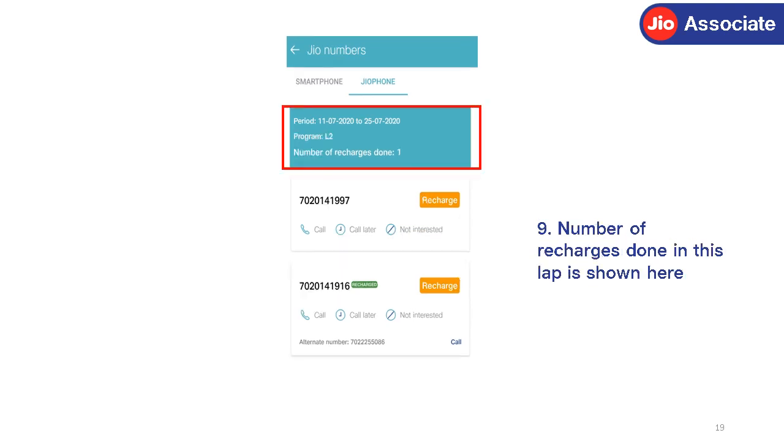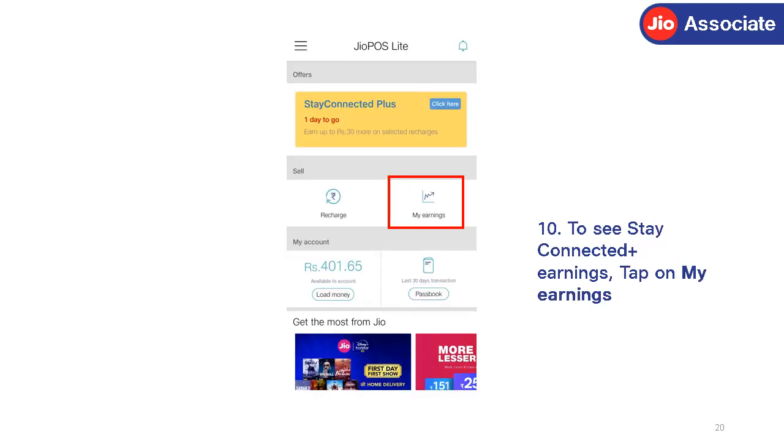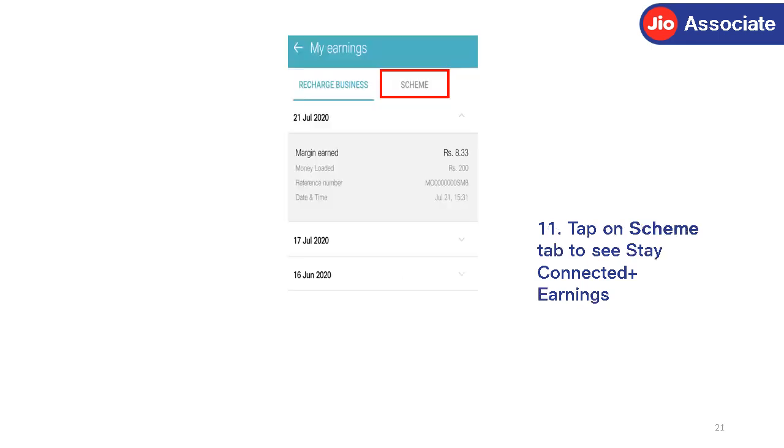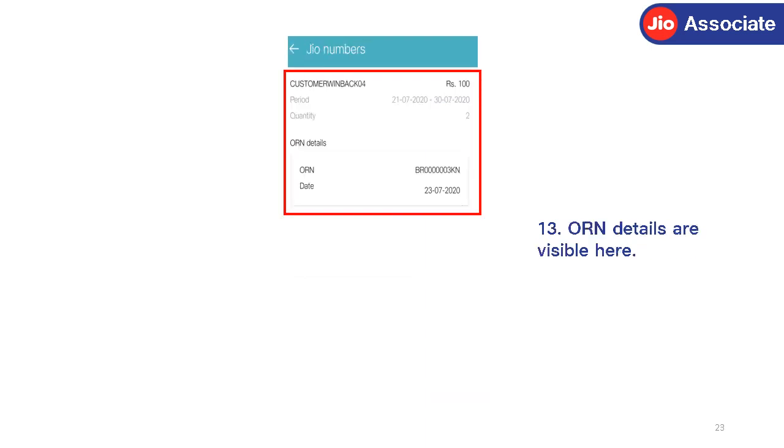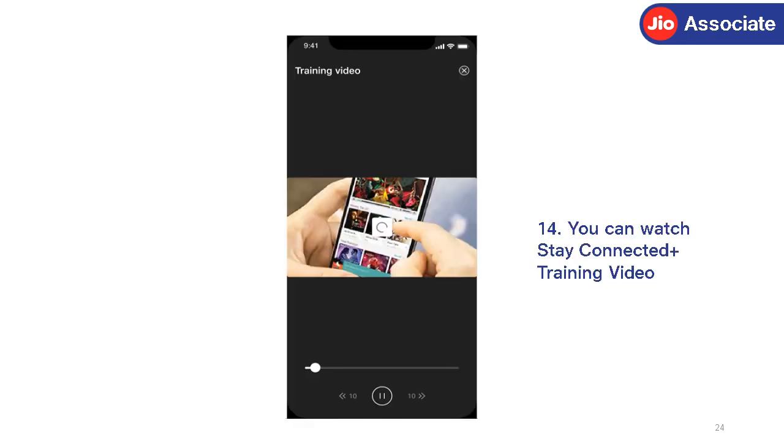The number of recharges done in this lap is shown here. To see Stay Connected Plus earnings, tap on My Earnings, then tap on the Scheme tab to see Stay Connected Plus earnings. Tap on View More to see details. ORN details are visible here. You can also watch Stay Connected Plus training videos.